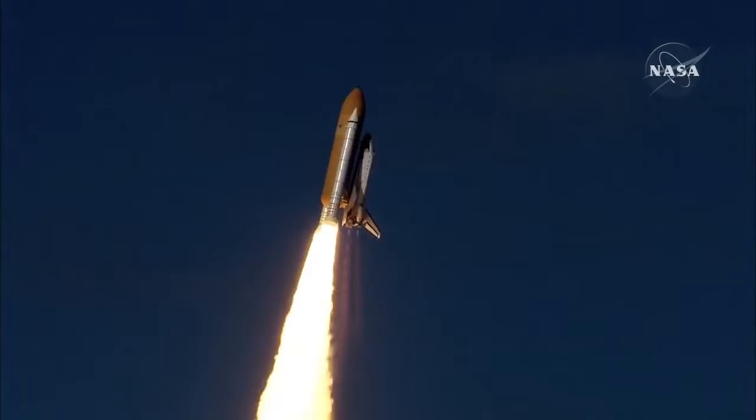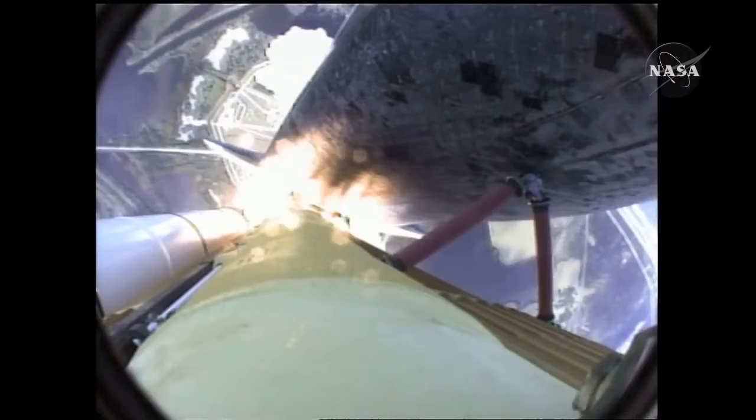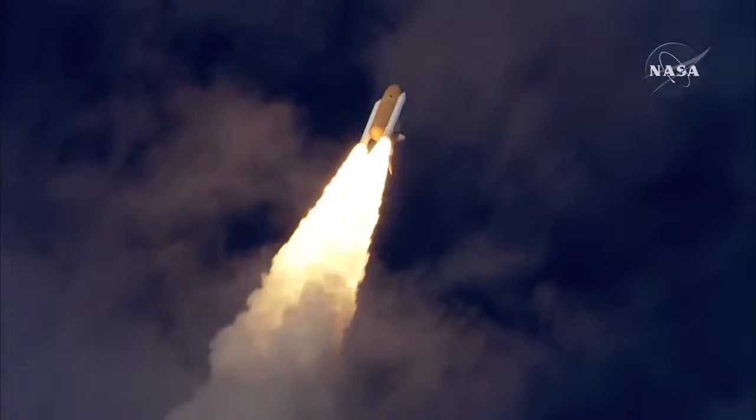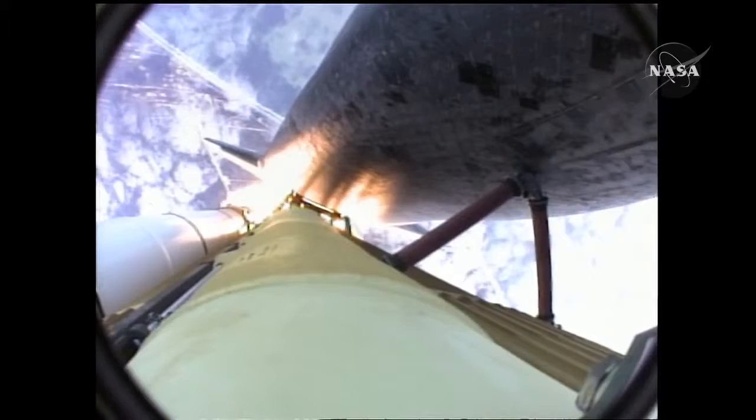Houston now controlling. Atlantis begins its penultimate journey to shore up the International Space Station. Atlantis now on the proper alignment for its eight and a half minute ride to orbit. Four and a half million pounds of hardware and humans taking aim on the International Outpost. Thirty seconds into the flight, Atlantis almost two miles in altitude, almost six miles downrange from the Kennedy Space Center, traveling 500 miles an hour.